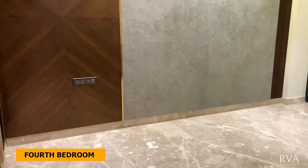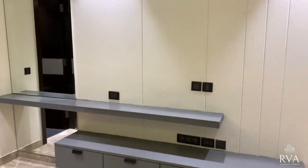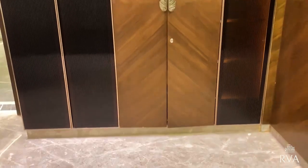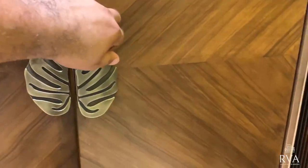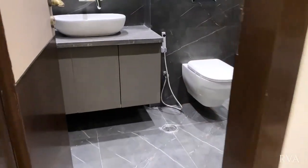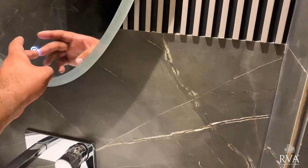Now let's go to the last and final room — room number four. In room number four you get this style of paneling. Every room has a different concept, different paneling, different style. This is the wardrobe section area. Now let me take you to the adjoining bathroom. In the shower cubicle you'll notice there is a ledge — you can sit and take a shower.